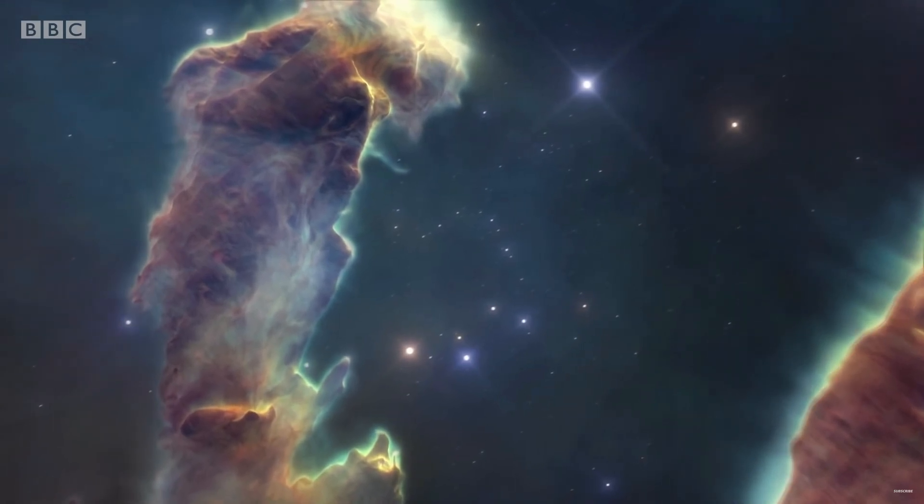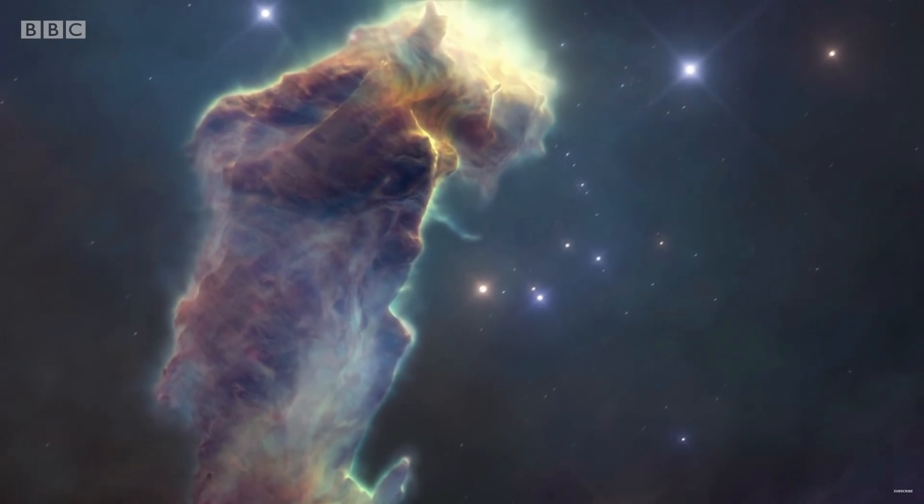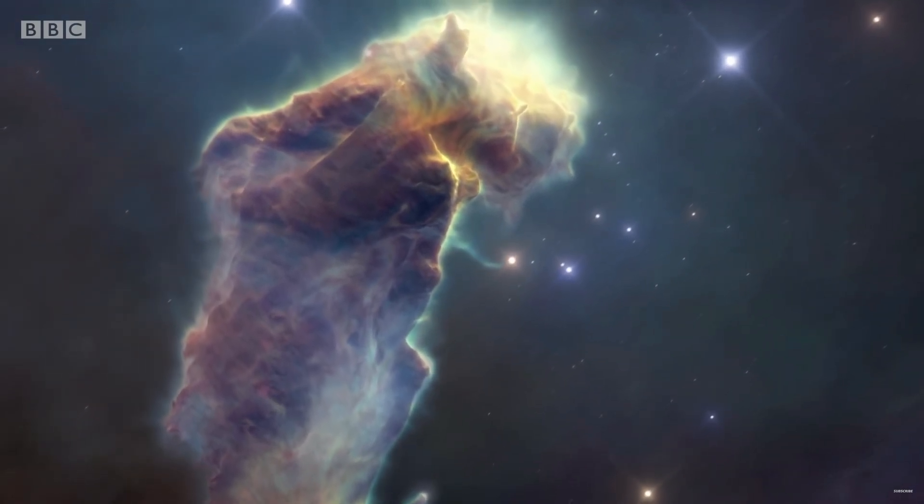The process of star formation is a complex and fascinating one, and the study of the Pillars of Creation has provided scientists with valuable insight into this process.